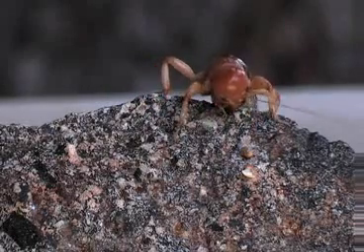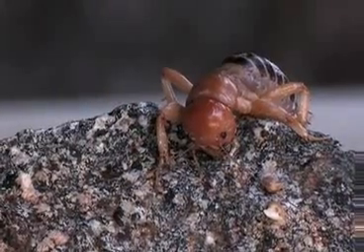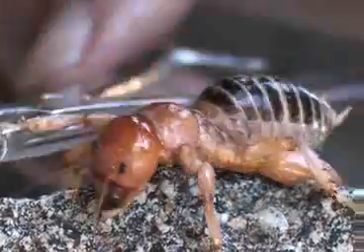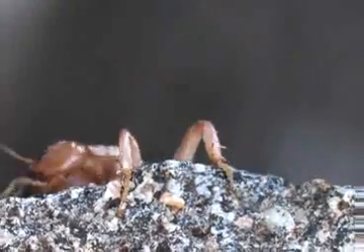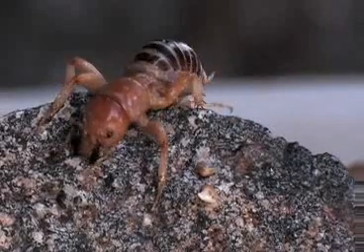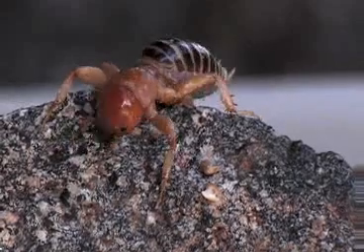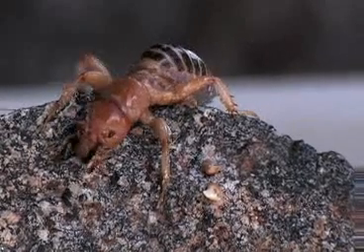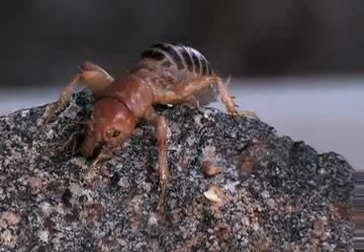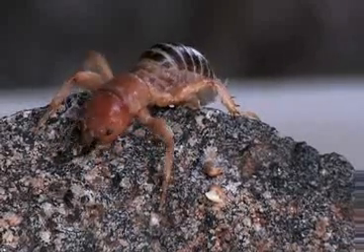Some cultures call it the bald-headed little old man. Those mandibles can bite a finger — he's a feisty fellow. He doesn't like me holding on to his hind leg with a pair of tweezers, but this is his photographic debut and we want him to look really handsome, which he really is — beautiful.